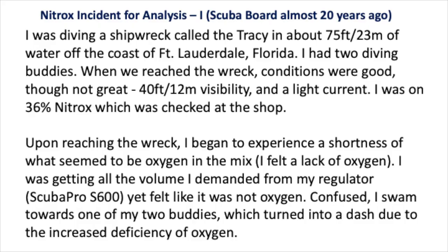I was diving a shipwreck called the Tracy in about 75 feet or 23 meters of water off the coast of Fort Lauderdale, Florida. I had two diving buddies. When we reached the wreck, conditions were good, though not great — 40 feet or 12 meters of visibility and a light current.